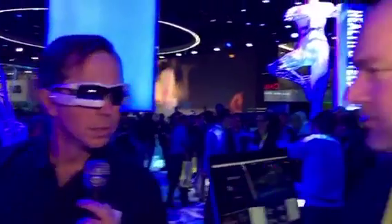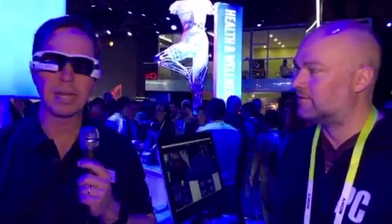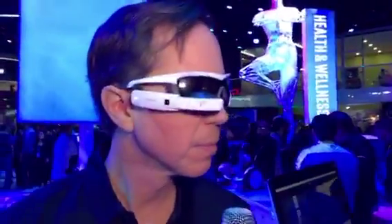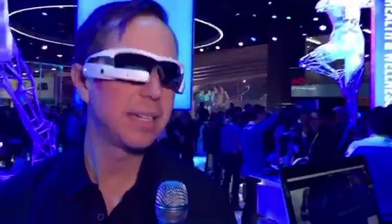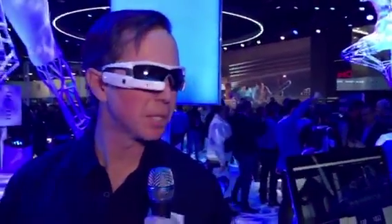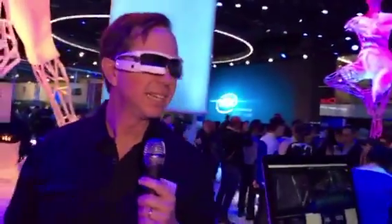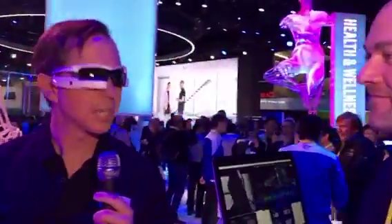So Recon Jet — Intel owns the company. This product is available right now, priced at $499 for the complete package. It does have a music player built in, and there's an SDK and an app store for it so you can build apps for it. You can find out more about that over at the wearable section.